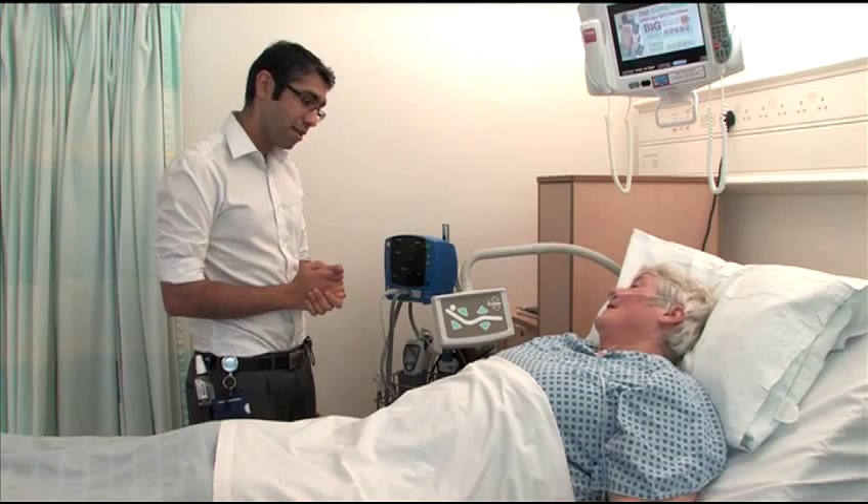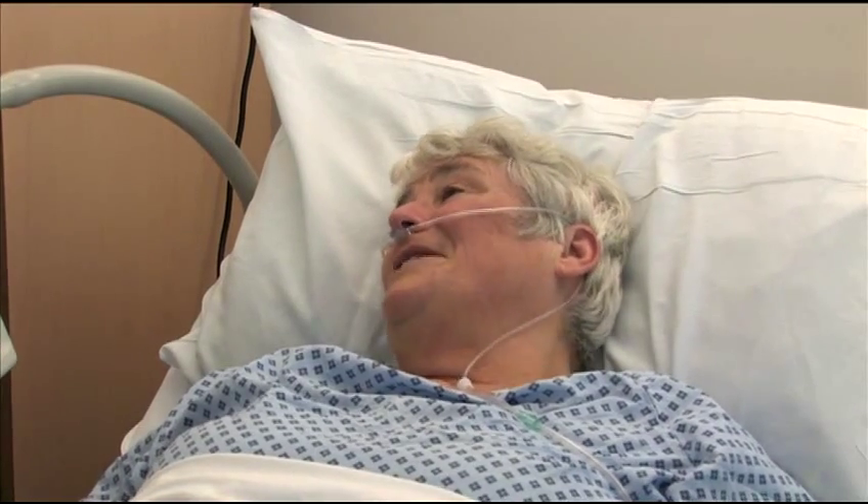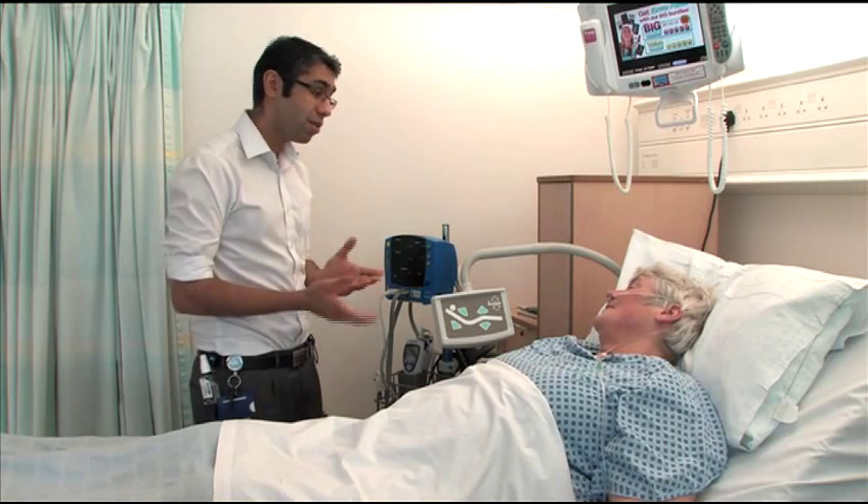It's very important that you do let us know if you're experiencing any severe pain between checks, that is any pain that stops you moving about, so that we can make sure it's well controlled and you're always as comfortable as possible.